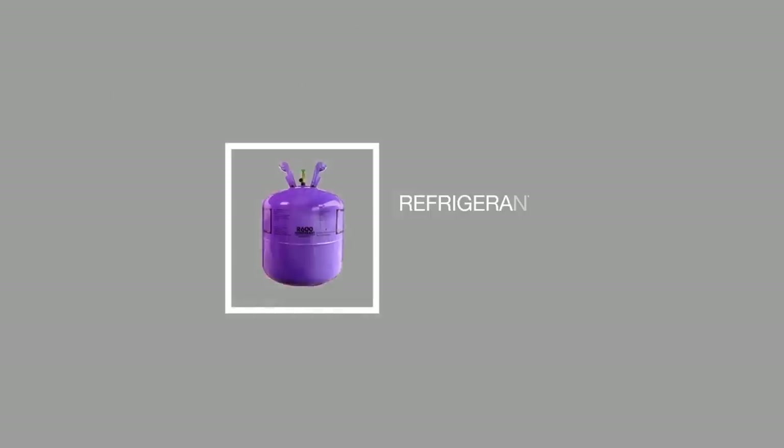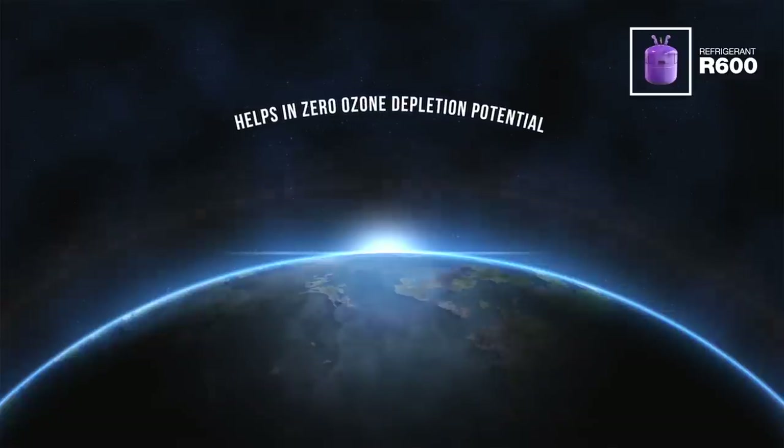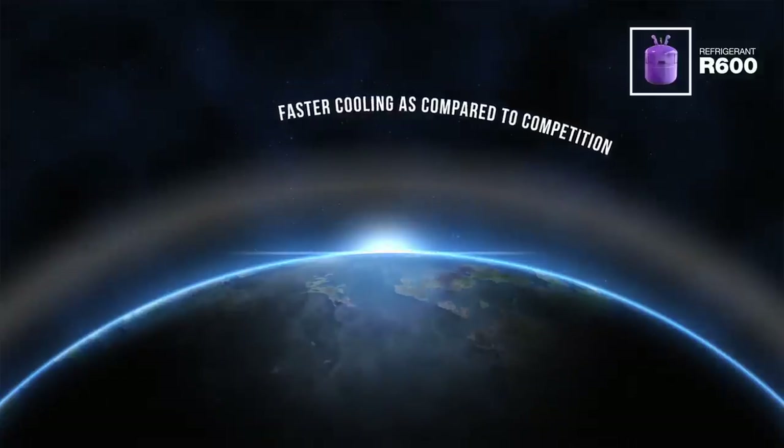This refrigerator uses refrigerant R600, which is an eco-friendly refrigerant that helps achieve zero ozone depletion potential and also contributes to faster cooling.